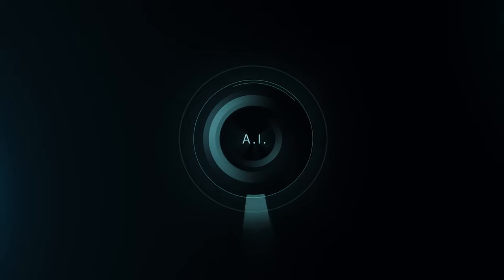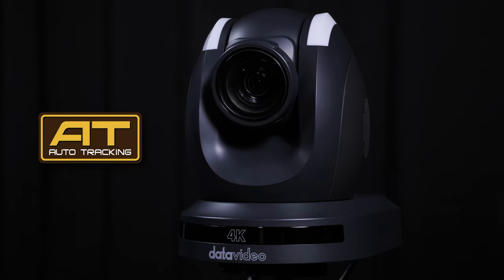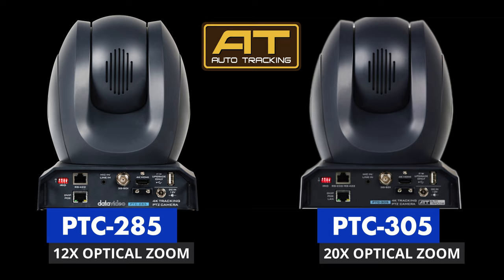Why you should be using AI in your live video productions. This video is about 4K PTZ cameras using AI and a camera controller. DataVideo is currently shipping two 4K PTZ cameras with auto tracking: the PTC-285 and the PTC-305.